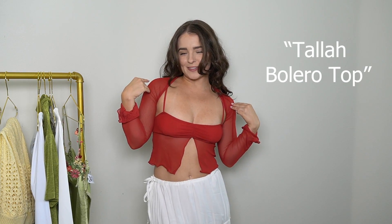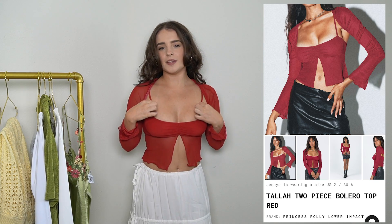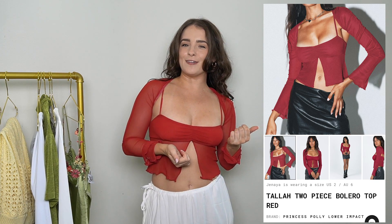Next up, I got the Tala Bolero top. I love this little slit down the middle — so cute. It's a two-piece and is also part of their lower impact collection. I love it. I love this red — it's such a spicy color. I love the little details on the sleeves; they kind of flare out with a little ruffle. The straps are adjustable, and the sleeves are removable — you can wear it as a simple little tank top or add the sleeves as well.